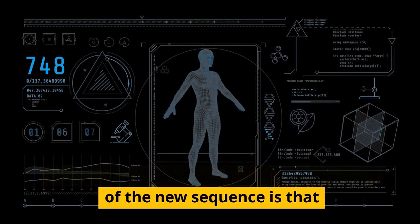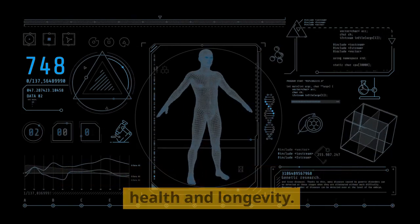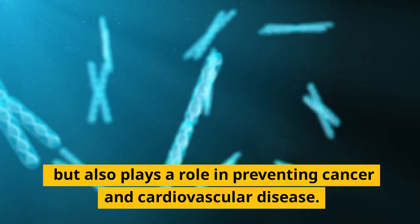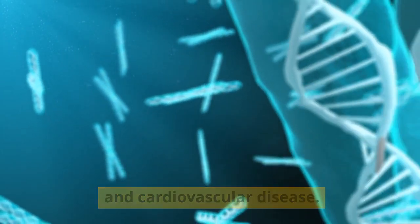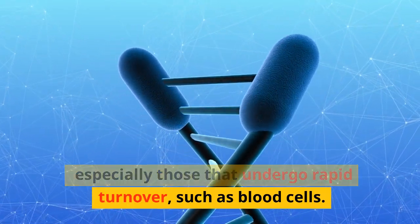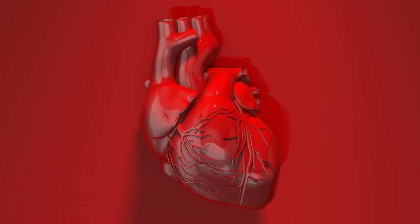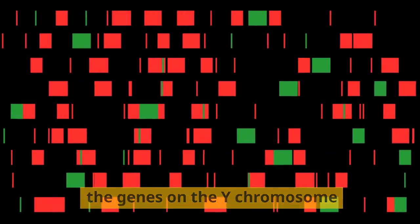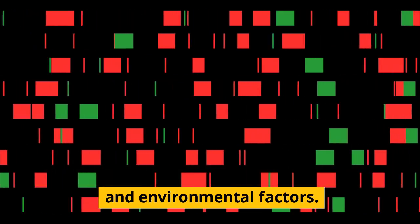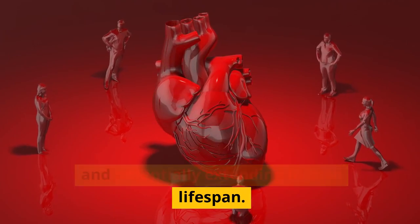Perhaps the most exciting implication of the new sequence is that it could help us understand how the Y chromosome affects other aspects of health and longevity. Recent research suggests that the Y chromosome is not just a sex determinant, but also plays a role in preventing cancer and cardiovascular disease. Some people lose their Y chromosome in some of their cells as they age, especially those that undergo rapid turnover, such as blood cells. This could make them more vulnerable to diseases and reduce their lifespan. The new sequence could help us identify the genes on the Y chromosome that are responsible for these protective effects, and how they interact with other genes and environmental factors. This could lead to new ways of preventing and treating diseases, and potentially extending human lifespan.